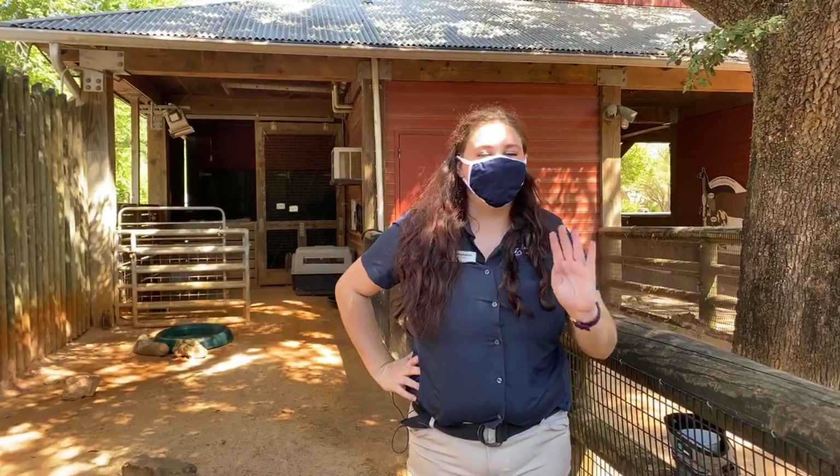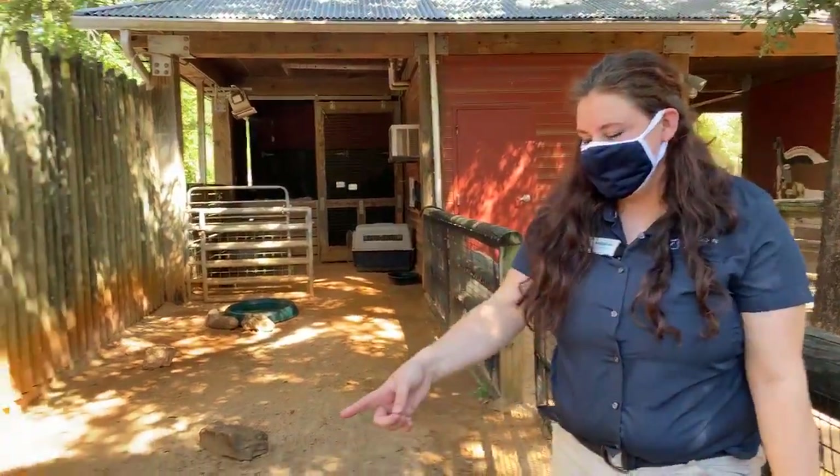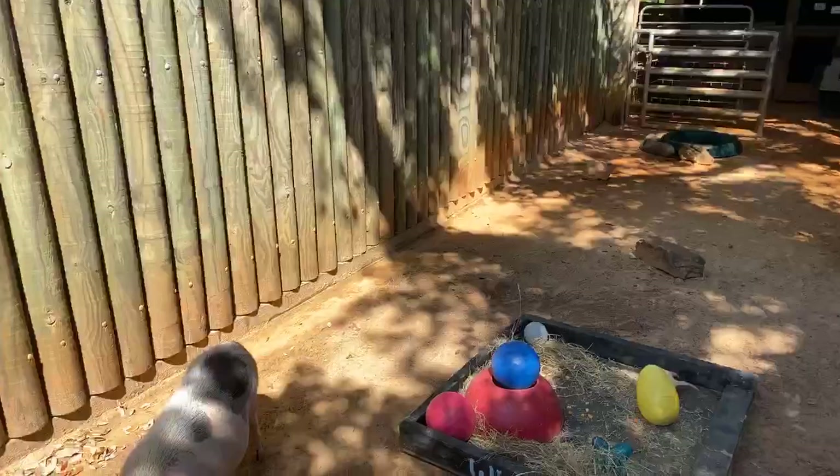Hi, I'm Natalie and we're here in the Children's Zoo. This is the farm section of the Children's Zoo and we're here with Winston. He's our Juliana pig.